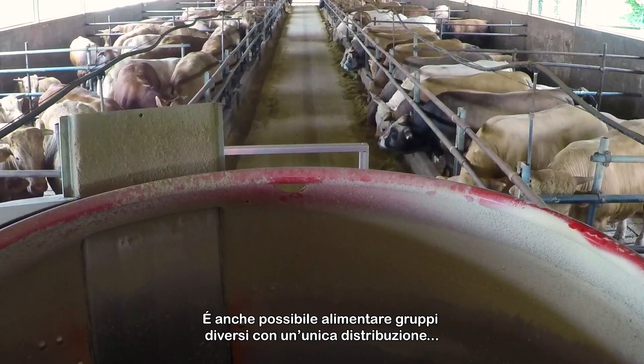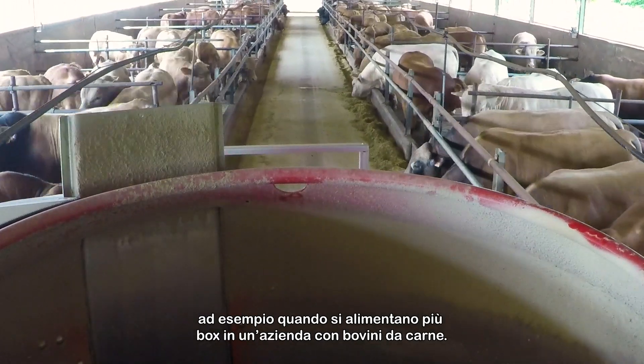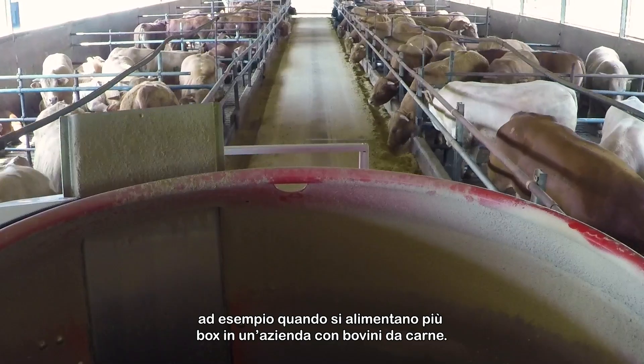It's also possible to combine several groups into one feed distribution, for example when feeding multiple pens on a beef farm.